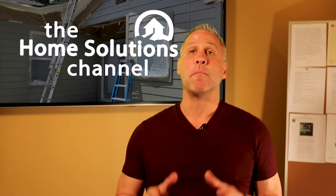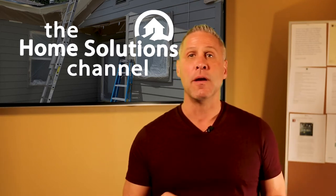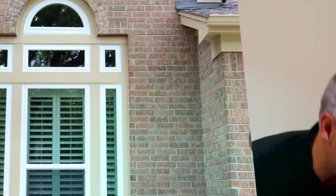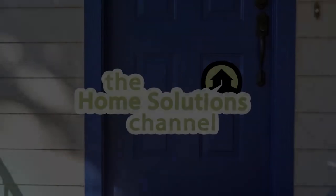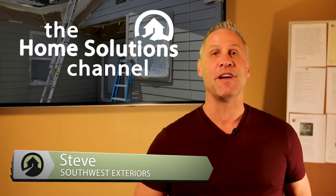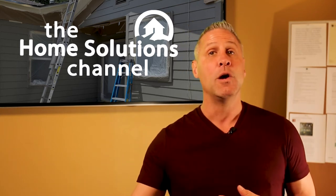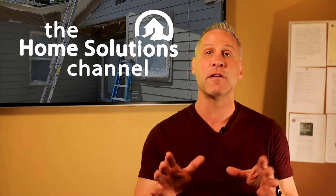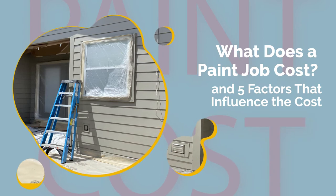By the end of this video you'll have a better understanding of what goes into the total cost to paint your home and what will be included in your job, so you can avoid any confusion or surprises in your project. I'm Steve and welcome to the Home Solutions Channel. In the painting industry, some contractors are dishonest and take the easy way around things to save them money while charging you more. We want to combat that and inform you of the factors that will influence the cost of an exterior paint job on your home so you know what to expect. Today I'm going to tell you what an exterior paint job should cost and what five factors could influence those costs.